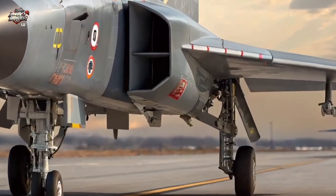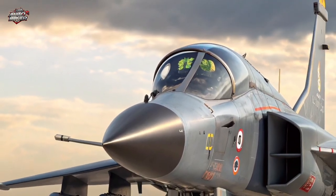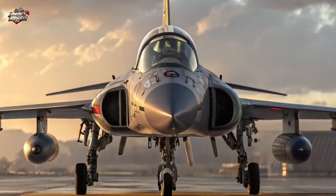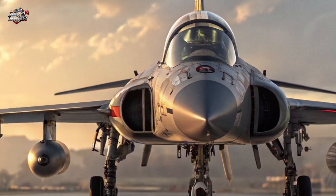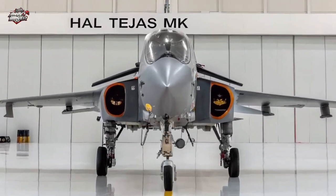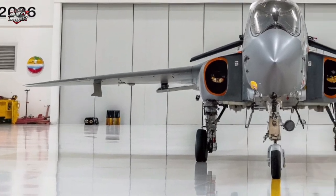Weapons Arsenal: Armed to the teeth, the Tejas MK2 can carry Astra beyond-visual-range missiles, BrahMos-NG cruise missiles, laser-guided bombs, and precision-strike weapons. It's compatible with both Indian and NATO-standard weapon systems, making it one of the most flexible jets in its class.